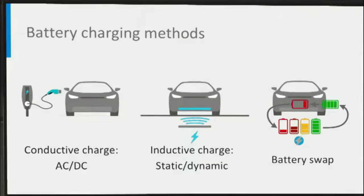Conductive charging is the most common charging method right now and it has two categories: AC and DC charge. Users have the flexibility of choosing where to charge — at home, at the workplace, or at the public charging station. Inductive charging has already existed but is still not standardized yet. The third method is battery swap. We will introduce them one by one in this lecture.